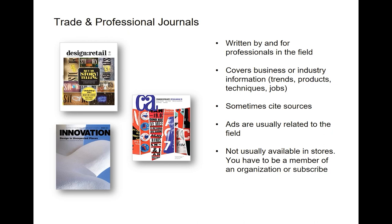There's a category you may not be familiar with called trade and professional journals. These are written by and for professionals in a particular field like advertising, industrial design, or even libraries. They cover business or industry information like trends, new products, new techniques, and sometimes even jobs. Occasionally they'll cite their sources, but for the most part they don't.